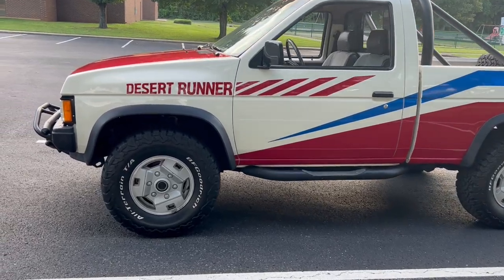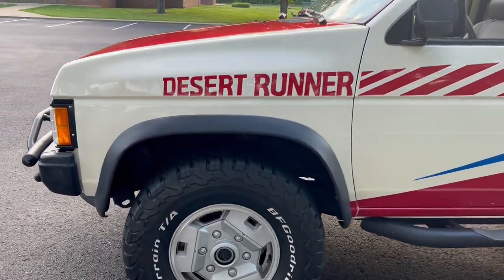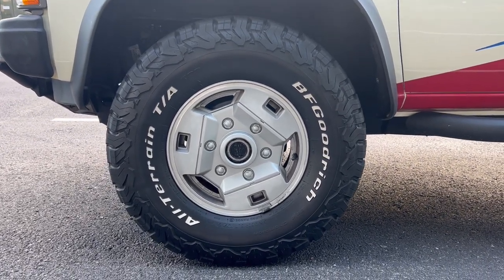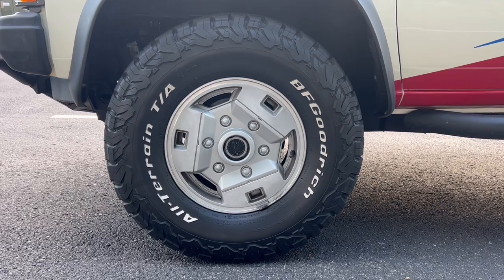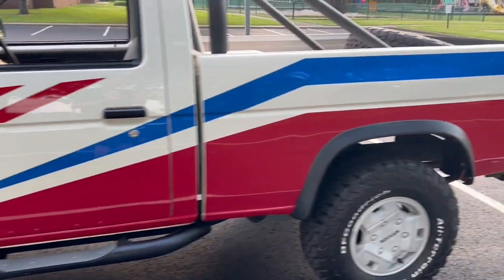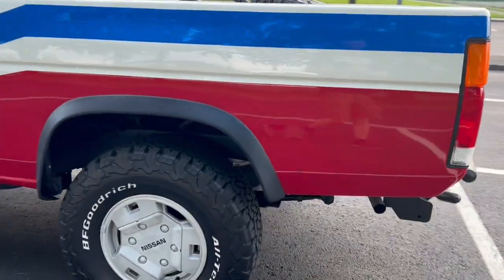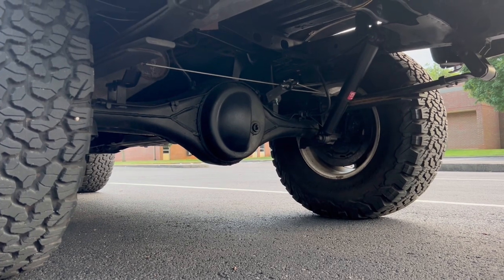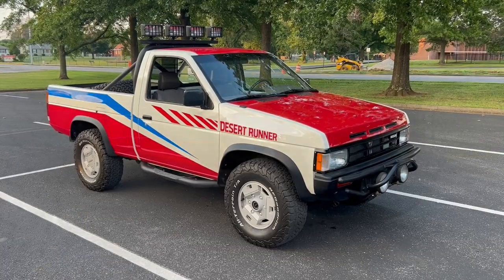A couple of items that were optional on regular 4x4 hard bodies but were standard on the Desert Runner are 31-inch BF Goodrich tires, and in the rear you got a standard limited slip differential.